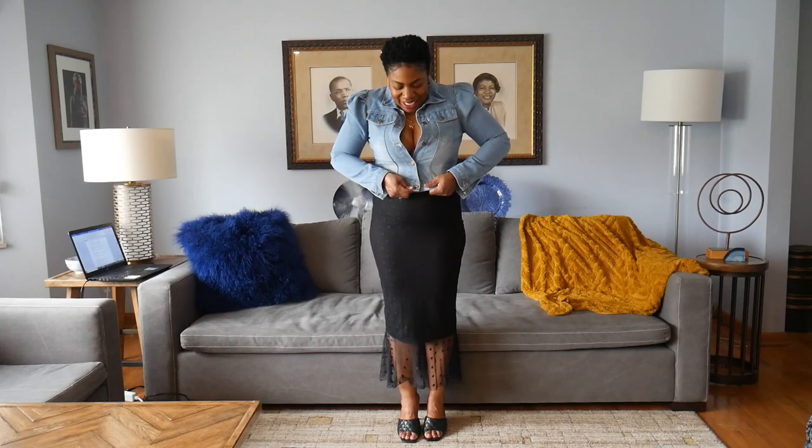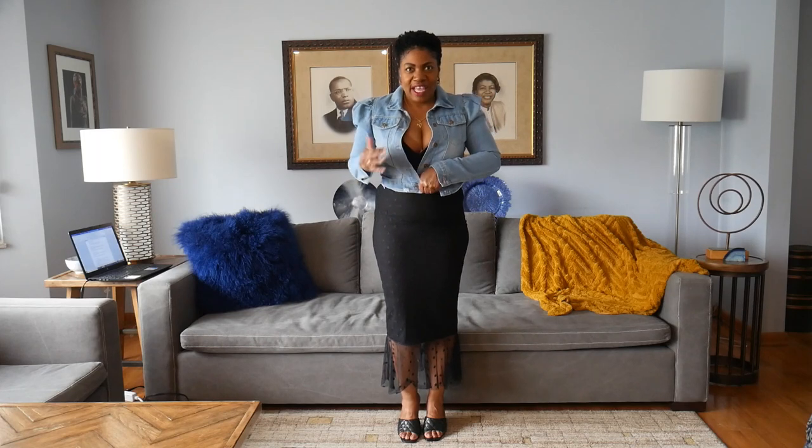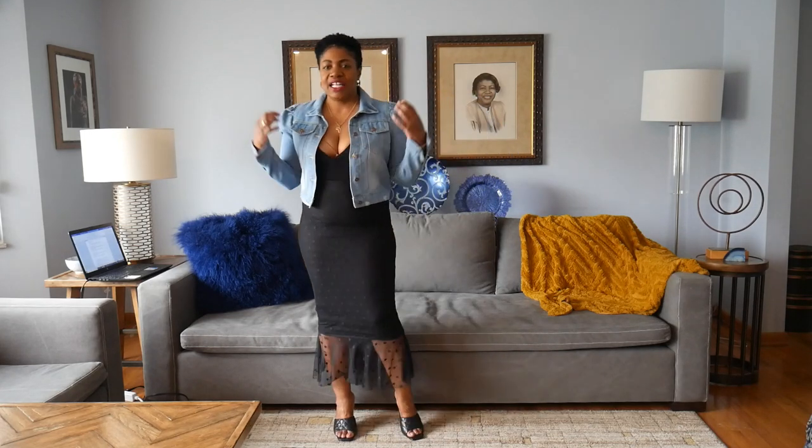The next thing I'm showing is this puff sleeve cropped denim jacket in a light wash. This jacket doesn't have any stretch whatsoever, and the only reason I got it in a size medium is because they didn't have a size large available — I definitely would have sized up. I can actually button it, but I don't think it's the best look on me buttoned up. If it were a little bit bigger, this is a jacket I could just wear by itself cropped. But it is super cute — I like it a lot.